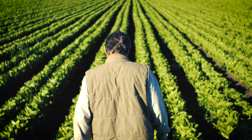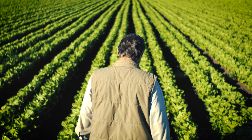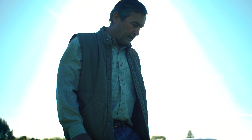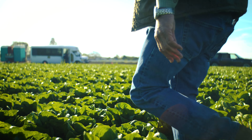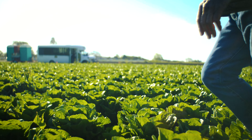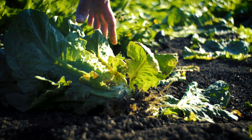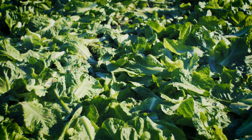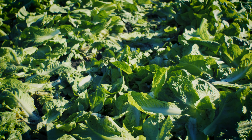Romaine lettuce — the king of Caesar salads. It's an American staple, but it wasn't always so. Thirty years ago, romaine used to be these big, dark green, leafy heads that quickly wilted and went to waste. An all-too-familiar problem resulting in sad-looking salads and full trash cans.